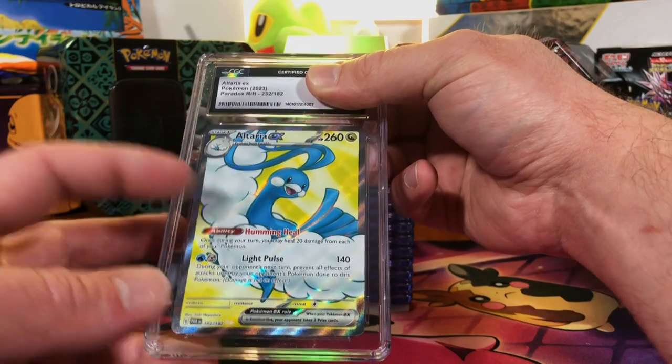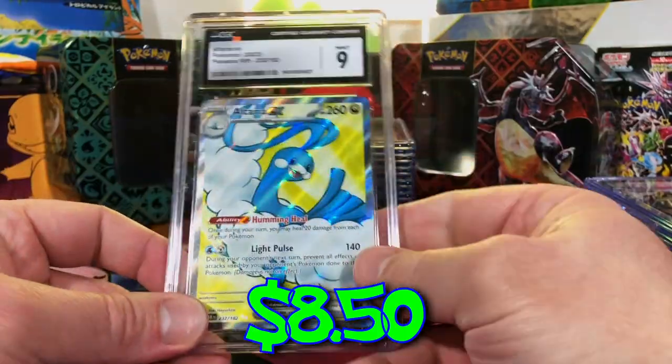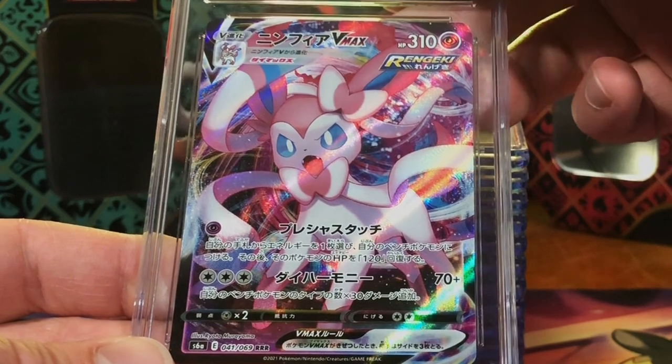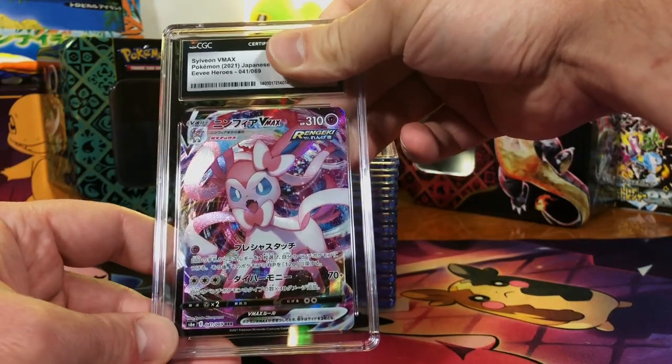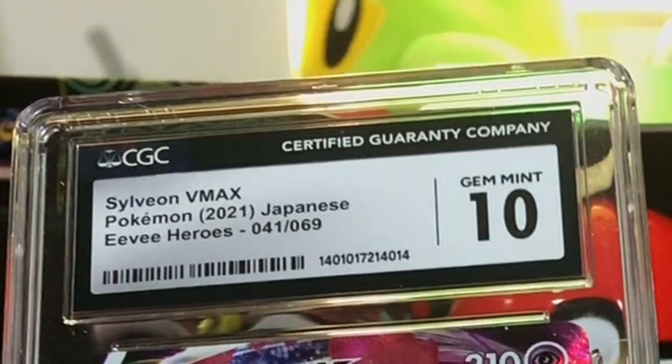Gem Mint 10 — nothing wrong here. We got a modern Japanese card — as always, nothing wrong here. The Sylveon V-MAX from EV Heroes. I still think it's worth a nine, I mean come on. Yes — we got the Gem Mint 10! Another Gem Mint — eight Gem Mint 10s!